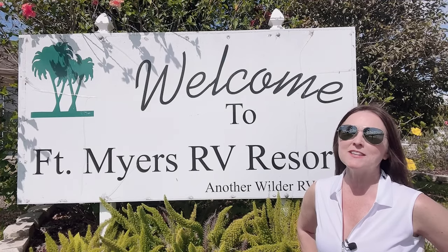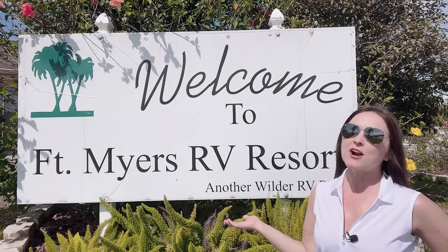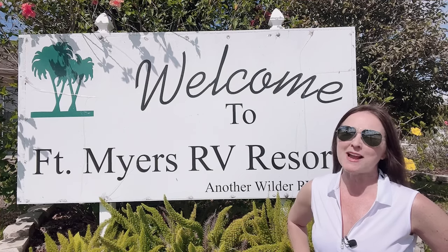This is Trey Ann with the FRVTA and I'm at the Fort Myers RV Resort in beautiful Fort Myers, Florida.